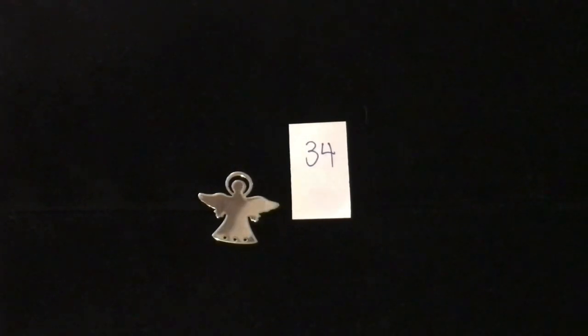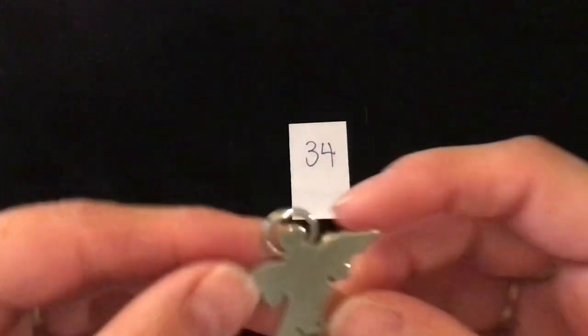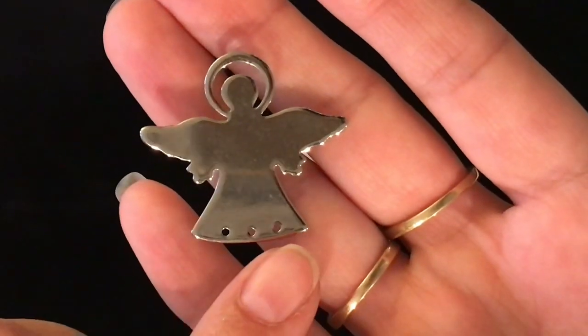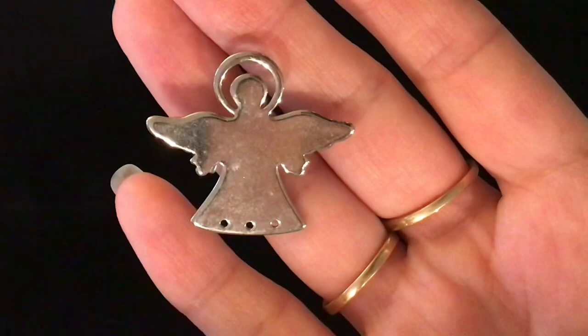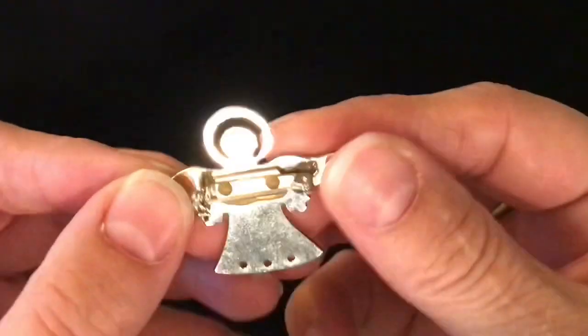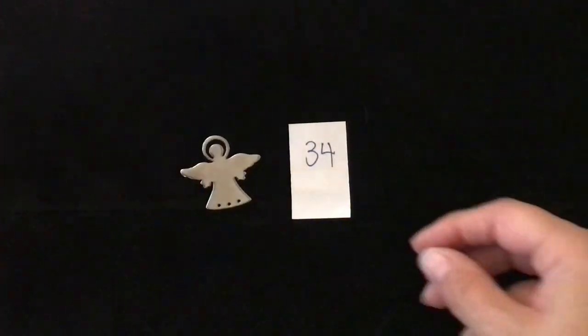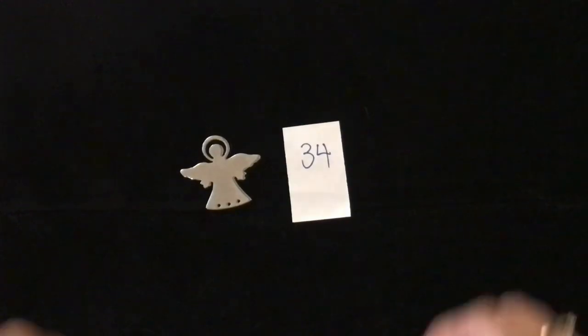So let's get started here. The first one is just a little silver pin of an angel. She's got three little holes on the bottom that you could actually dangle charms from, or you could just use her like that. There is the back of her. This is number 34 and it is going to be $1.